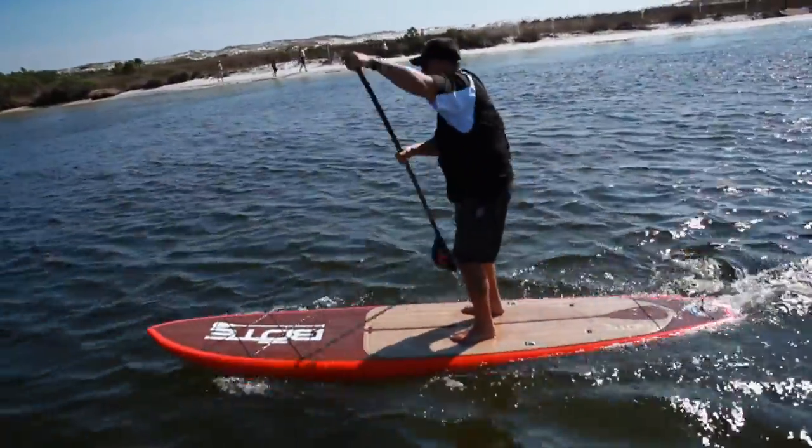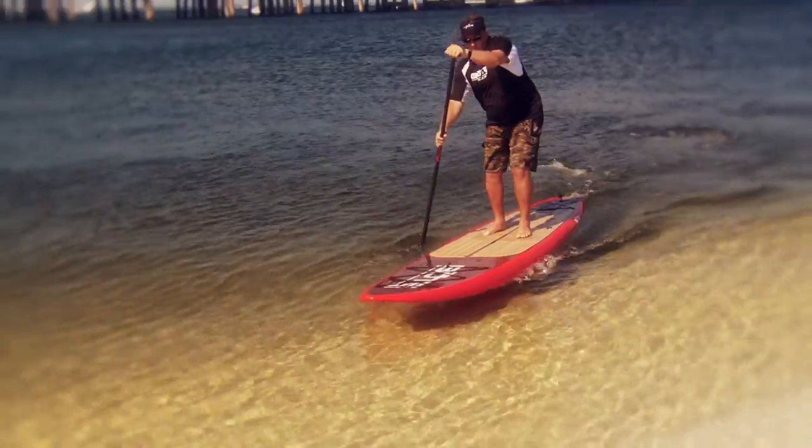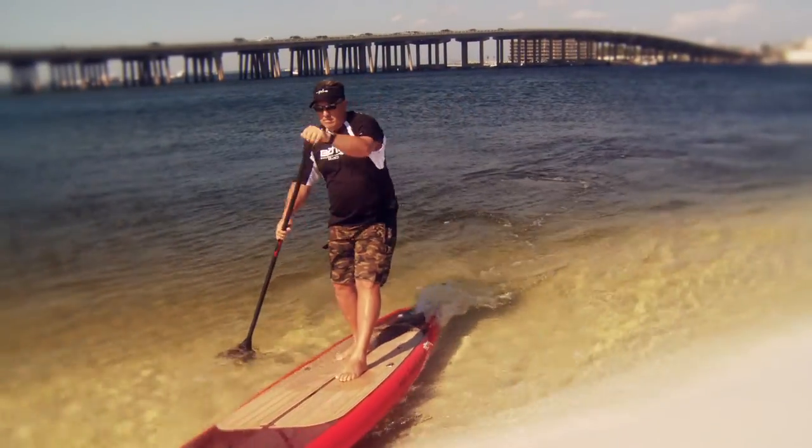The Board also features a double concave hull to increase speed and decrease hull slap while being extremely efficient. The tapered nose and almost 5 inches of rocker reduce the amount of drag and noise created from the front of the Board.